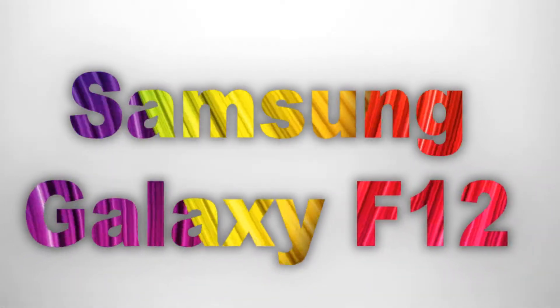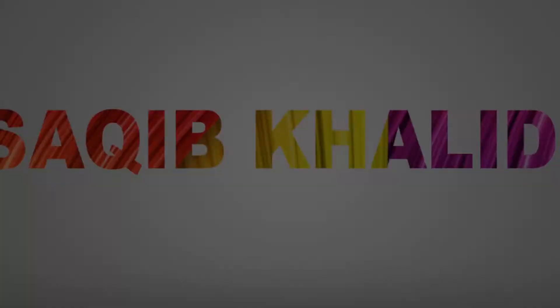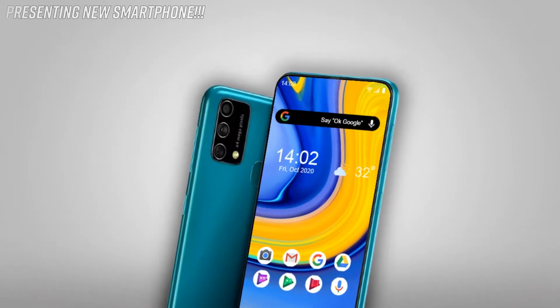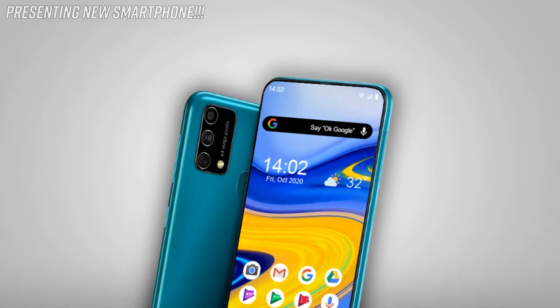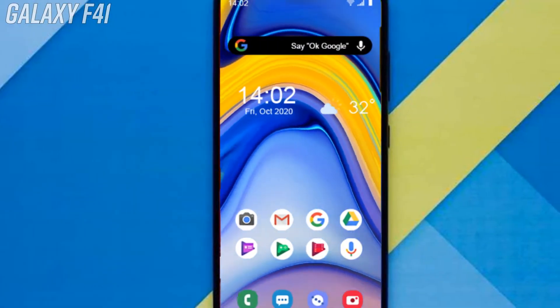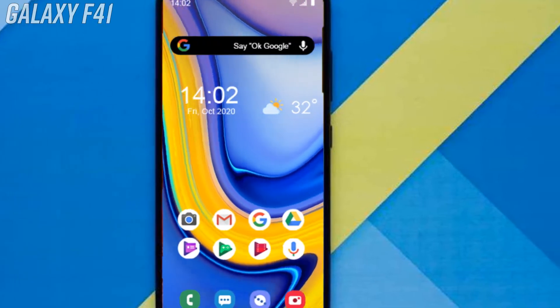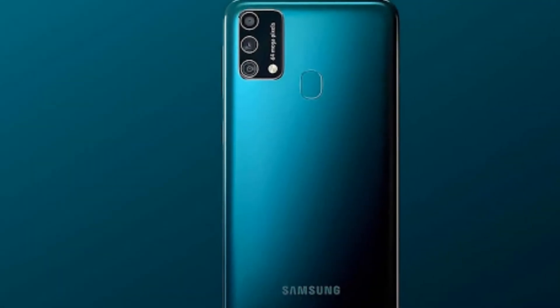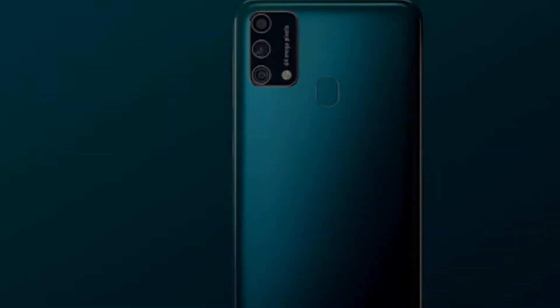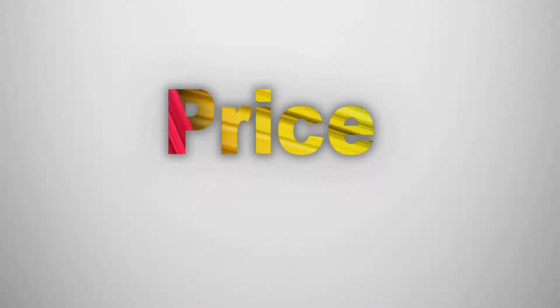The Samsung Galaxy F12 is the ultimate budget phone of the F-series. Samsung is presenting its new Galaxy F12 smartphone. The company introduced the first phone from its new Galaxy F-series in the third week of October, called the Galaxy F41, and now they are releasing another F-series phone called the Galaxy F12 or Galaxy F12s. In this video you will find the latest specifications, design, features, release date, and price.